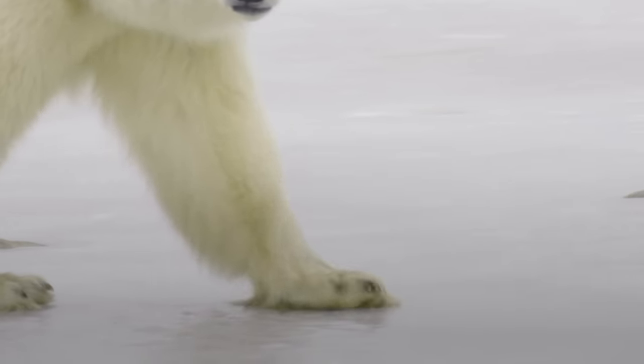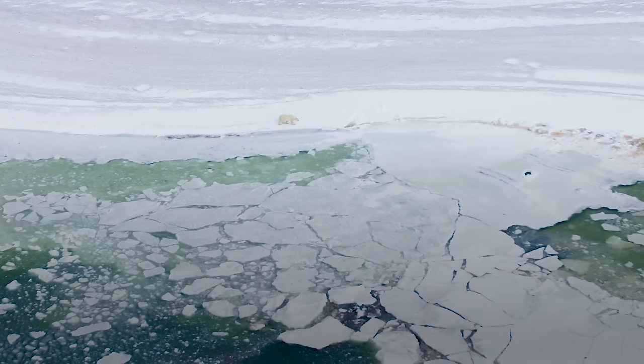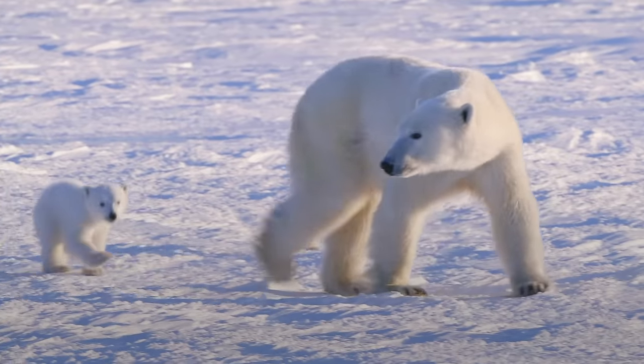All of these adaptations make a polar bear perfectly suited to live in the Arctic. They need sea ice to travel, hunt, find mates, and sometimes to den. Please join us in taking action to help conserve polar bears and the sea ice they depend on.